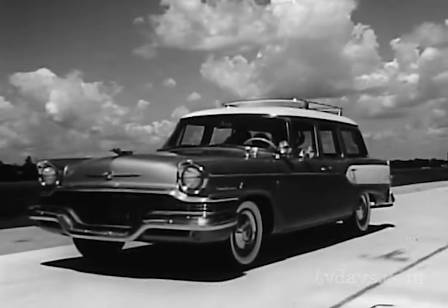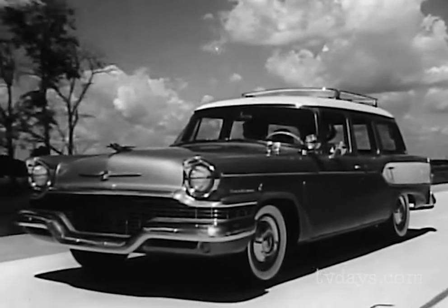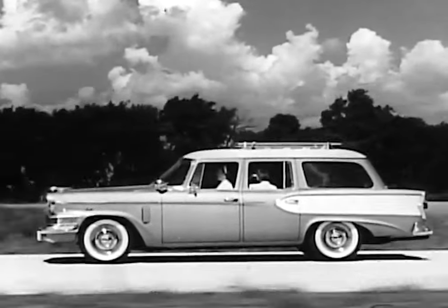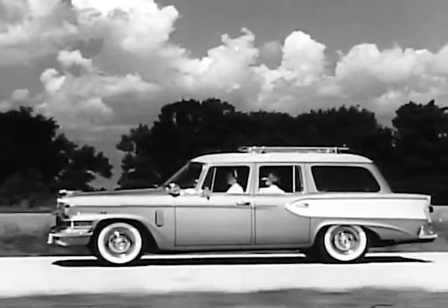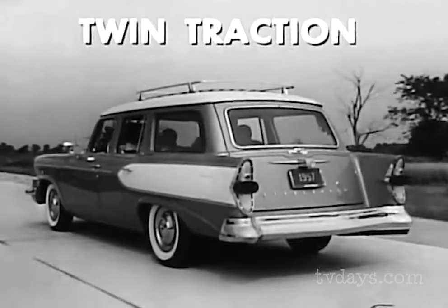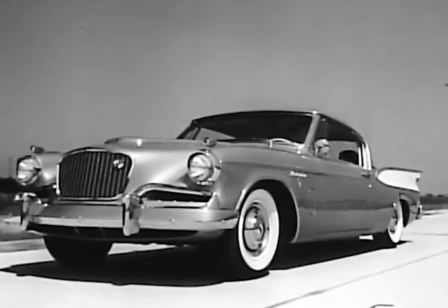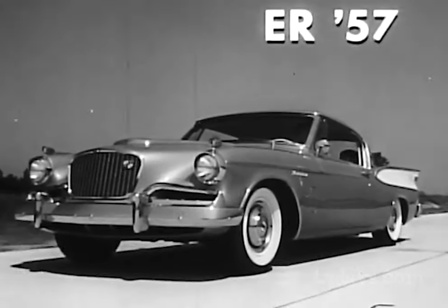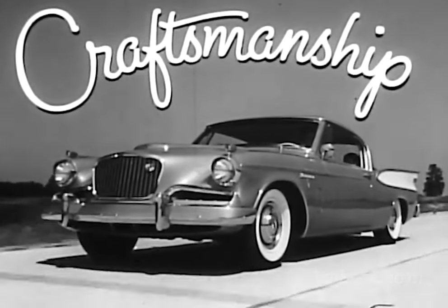Here is Studebaker's brilliant new contribution to all-round living: the Broadmoor four-door station wagon. Exclusive beautility styling — the combination of beauty and utility that gives you big car comfort for family chores and fun. And with it, twin traction, an important extra for this practical beauty. Optional on all Studebaker V8s this year. Studebaker 57, with its pledge to you for the kind of craftsmanship that has kept it first in quality for more than 100 years.